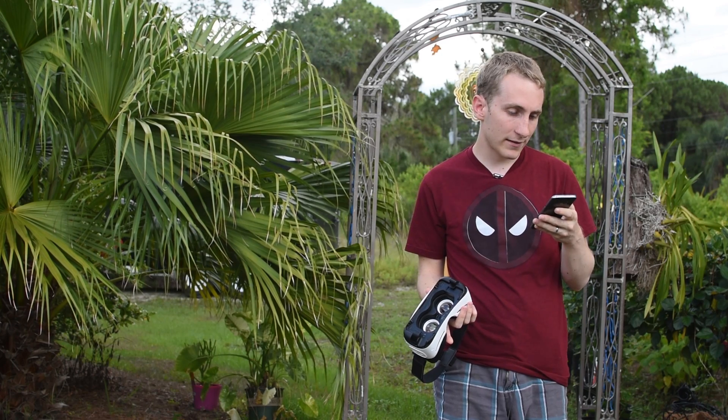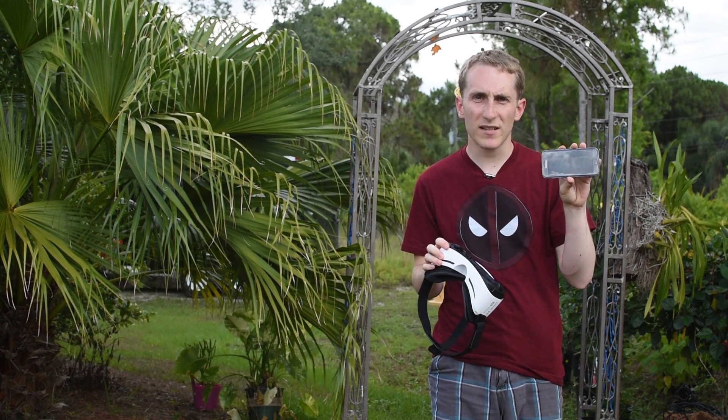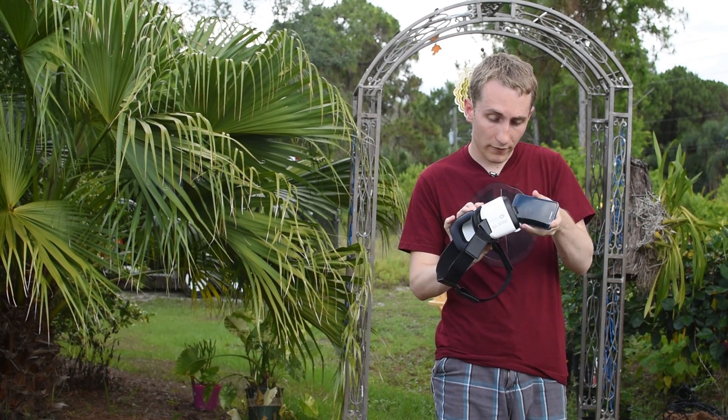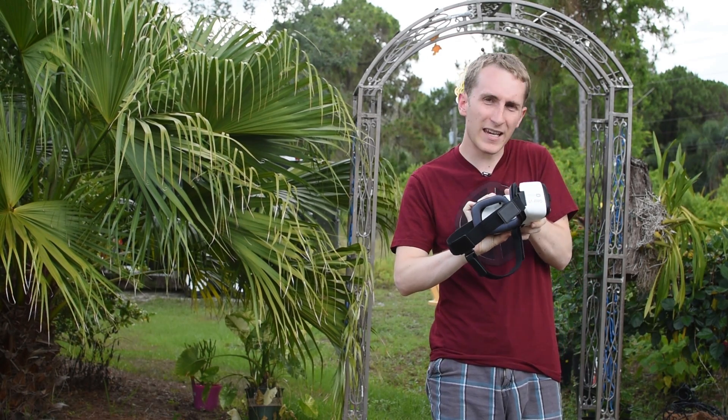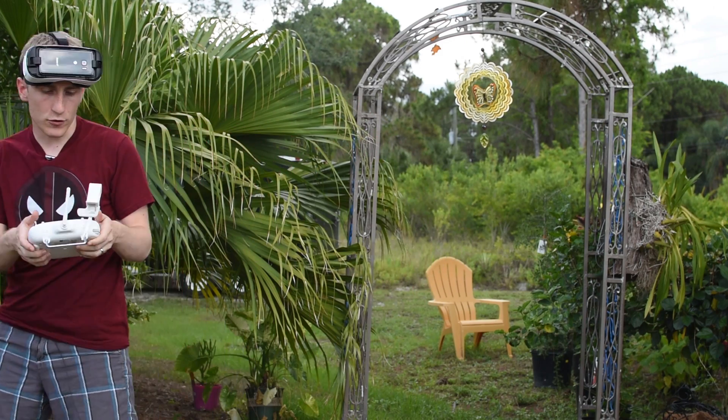We're going to connect — it's ready to fly. I can see what the drone sees right now. Let's put that in there so we can get a bird's-eye view. Let me get out of the way so the drone can fly.